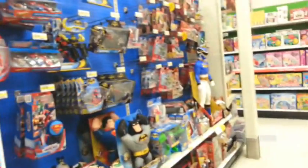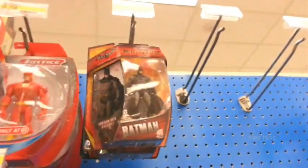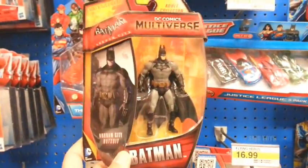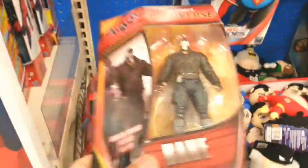Marvel stuff. Oh, hold up, check it out. Got those 4-inch DC Comics Multiverse figures. I've been hoping to find this Batman and there's also Bane. Might have to get these.